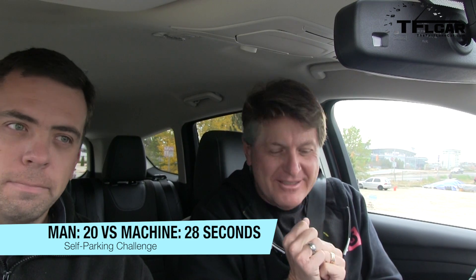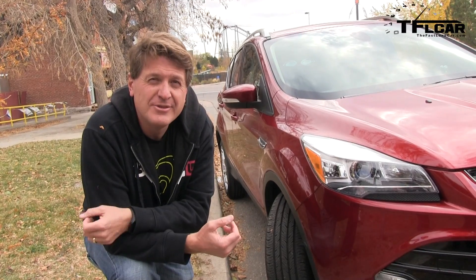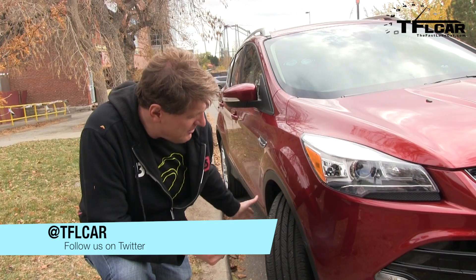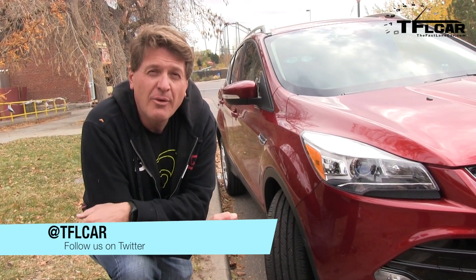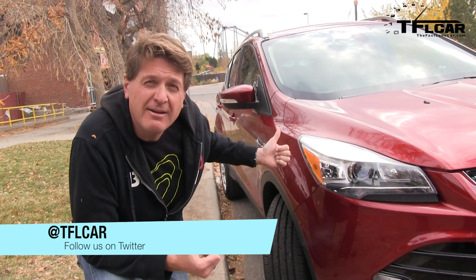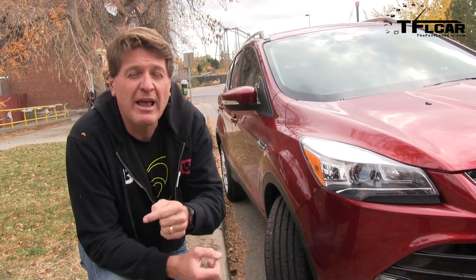Of course, that was a little bit shaky because I could have curbed the wheel. This is my parking job. And the machine certainly did a much more elegant job. But if you don't want wheels to get curbed, this might be a neat technology for you to consider. As always, this is Roman reporting for the Fast Lane Car. Do you see that Audi back there? We'll be reviewing that next. Remember to subscribe for a new video every day. See you next time.